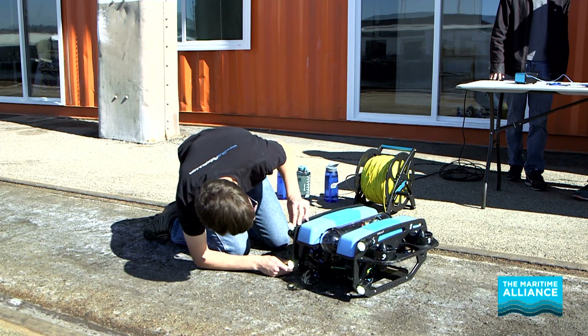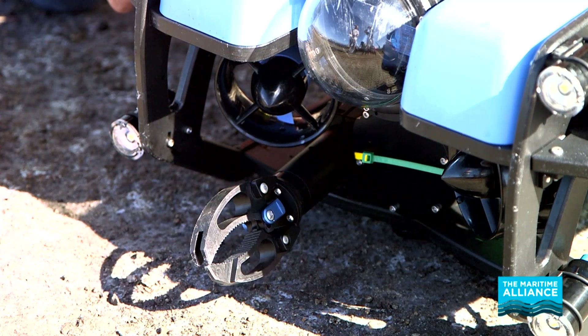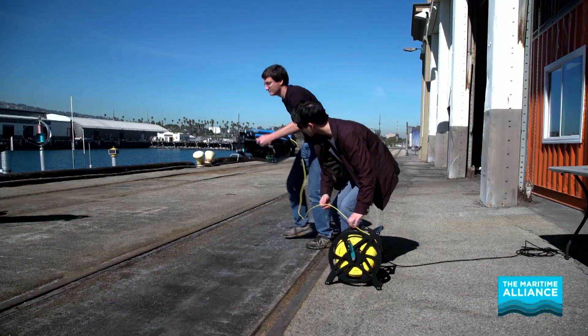Alright, can you test lights? Nice. Can you test the gripper as well? Perfect. Everything looks good and I think we're good to go.